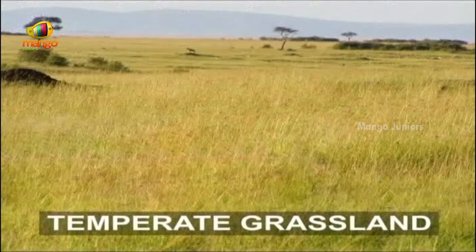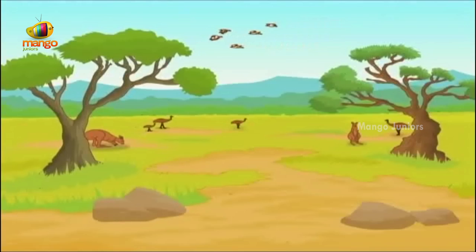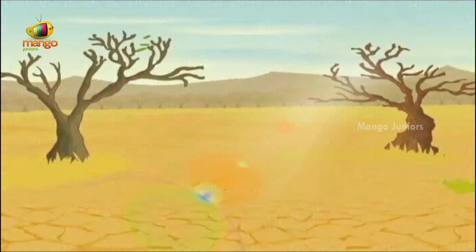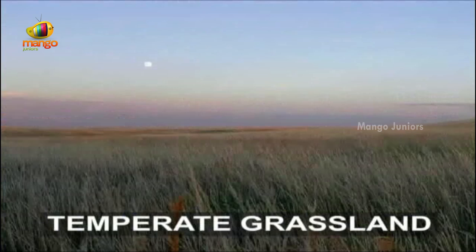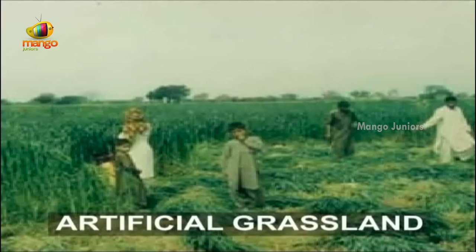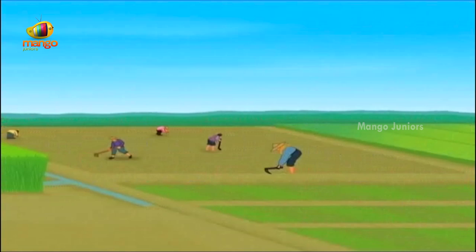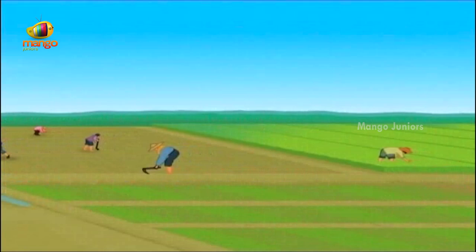The temperate grassland biome is very sensitive to changes in weather and climate. When the rains are not enough for forest, the grasses flourish; if the rains fail, the grasses disappear and the land can turn into a desert. Today, to a great extent, the world's temperate grassland biome has been converted by people into artificial grassland with cereal crops cultivated and harvested on a large scale. Humans have made themselves so dependent on this productive land that people living there are more at risk than ever from its unpredictable climate.